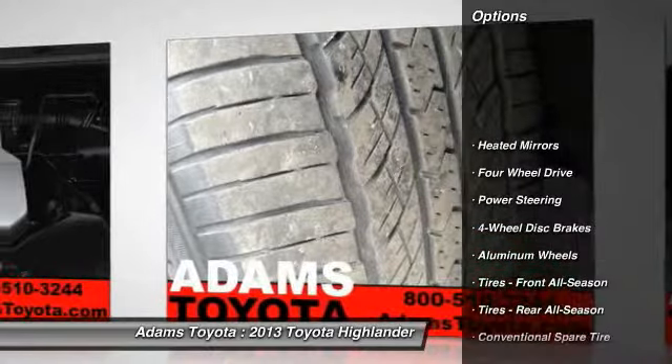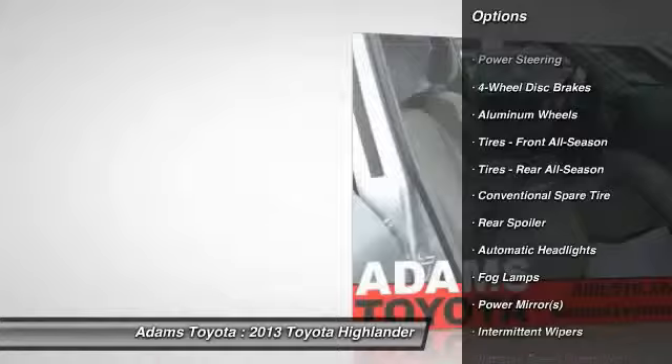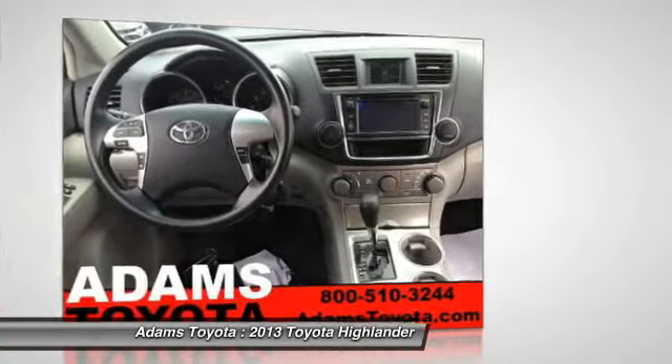Stability control, traction control, anti-lock braking system, keyless entry, backup camera, steering wheel audio controls, Bluetooth, adjustable steering wheel, power steering, driver airbag.